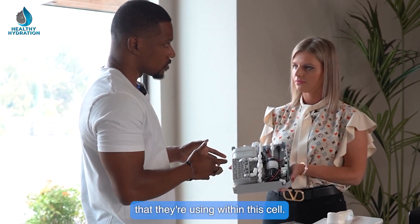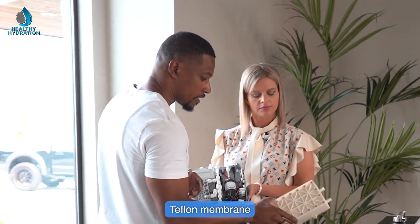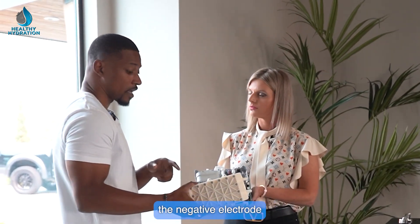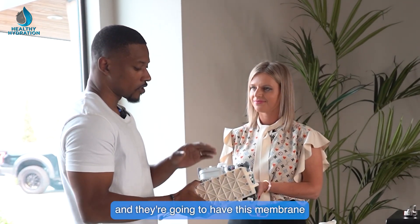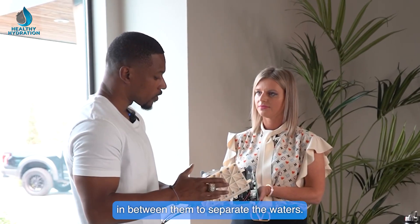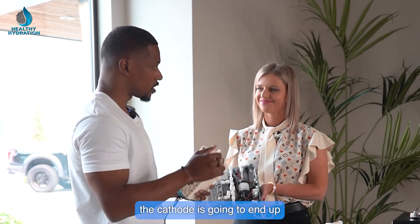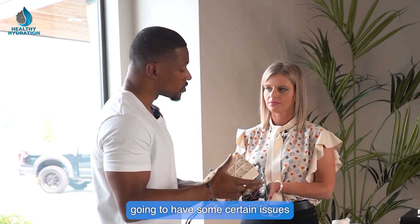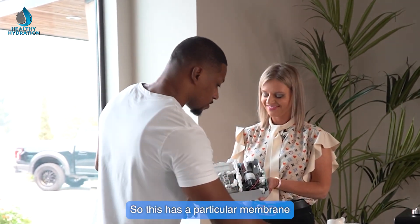The primary difference starts with the cell and the membranes used. Alkaline ionizers use a semi-permeable Teflon membrane that separates the cathode — the negative electrode — and the anode — the positive electrode. Because of that membrane, the cathode side becomes alkaline and the anode side becomes acidic, which presents issues with minerals clogging up the plates.